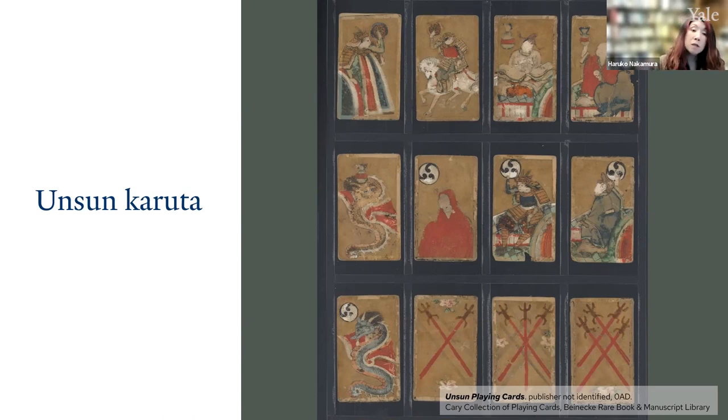Each suit has numbered cards from one or eight to nine, as well as six face cards: handmade, mounted soldier, warrior, god of fortune, Chinese official, and dragon. As you can see at the bottom of the cards, you have a dragon of Kuru, two of swords, three of swords, and four of swords.